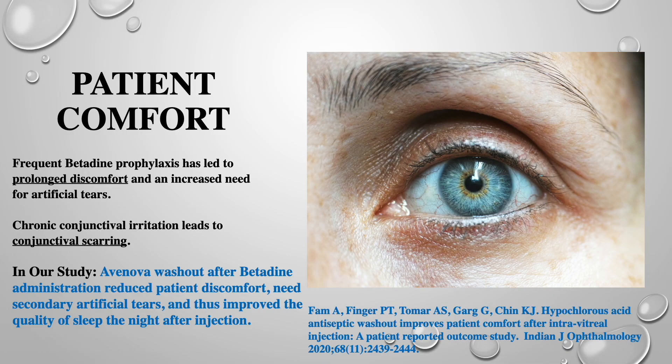Years ago, in an effort to make patients more comfortable at the New York Eye Cancer Center, we started using saline to wash out the betadine prophylaxis for intravitreal injection. This reduced patient discomfort, but we discussed with the patient that it also reduced betadine's post-injection antimicrobial effect. Now consider that unlike saline, using hypochlorous acid washout preserves that antimicrobial effect.